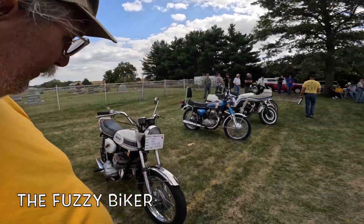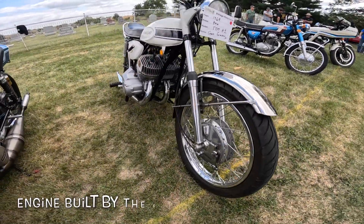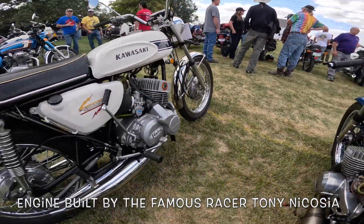Howdy y'all, Fuzzy Biker here with a blast from the past. When I was a young'un this was a hot rod bike — a friend of mine had one just like this, only maybe not as nice as this one.